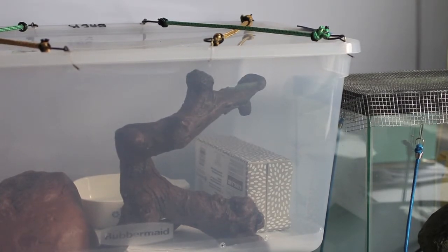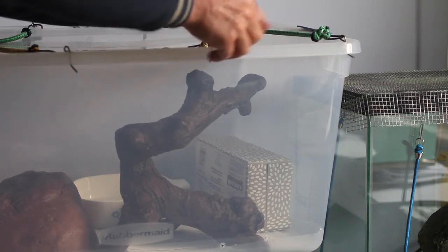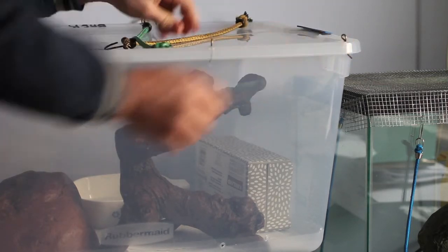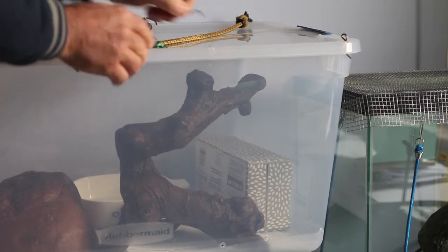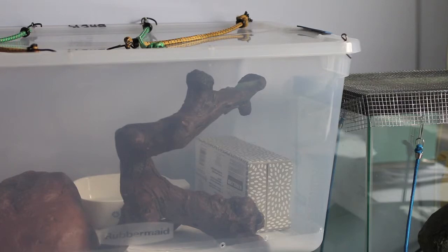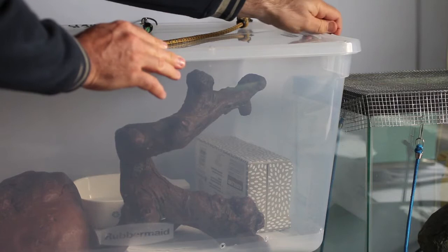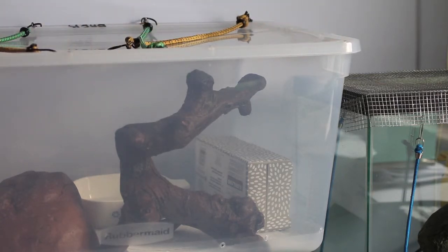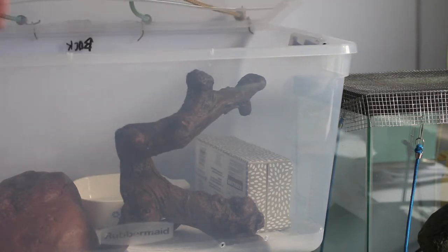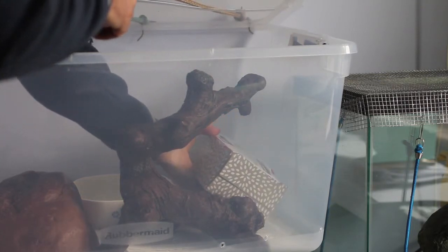Because if these guys escape, who knows where they go — their fate would pretty much be a dead snake within a few weeks. So we kind of lock them in. It would take a Houdini snake to get out. Yep, he's definitely in there.